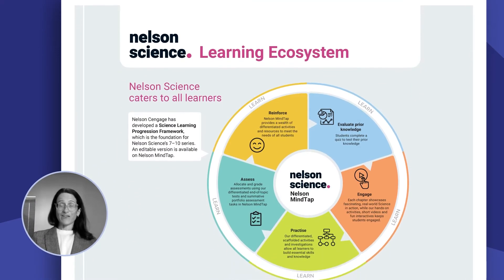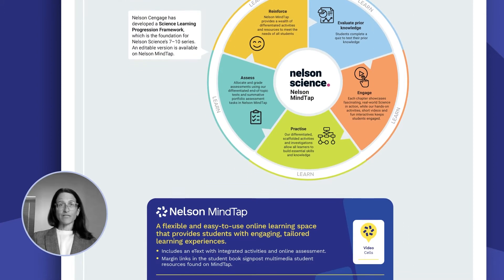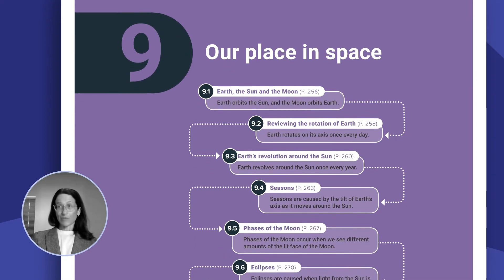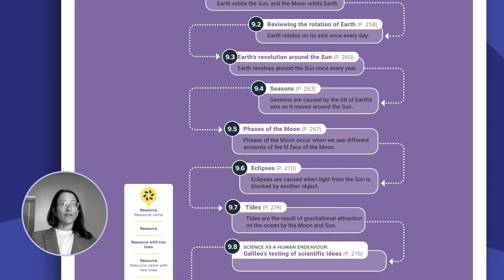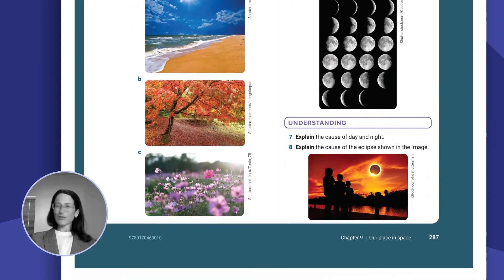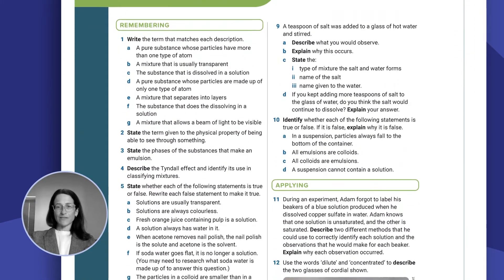First Nations people can contribute to an understanding of the Australian environment and ways of doing. Nelson has made a massive effort to incorporate the most effective pedagogies and to incorporate differentiation in all aspects of the textbook — from the programming and organisation of the textbook right through to the end-of-module activities, end-of-chapter revision questions, and all the formative and summative assessments.